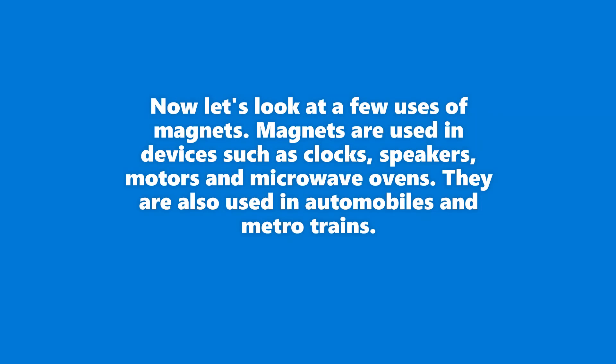Now let's look at a few uses of magnets. Magnets are used in devices such as clocks, speakers, motors, and microwave ovens. They are also used in automobiles and metro trains.